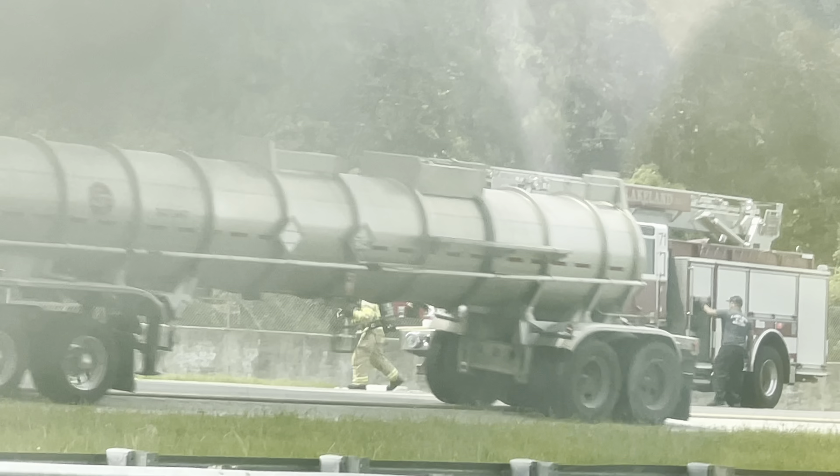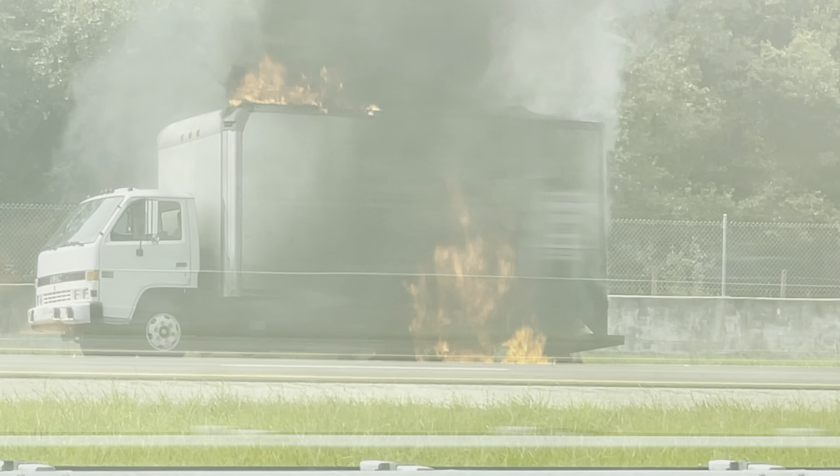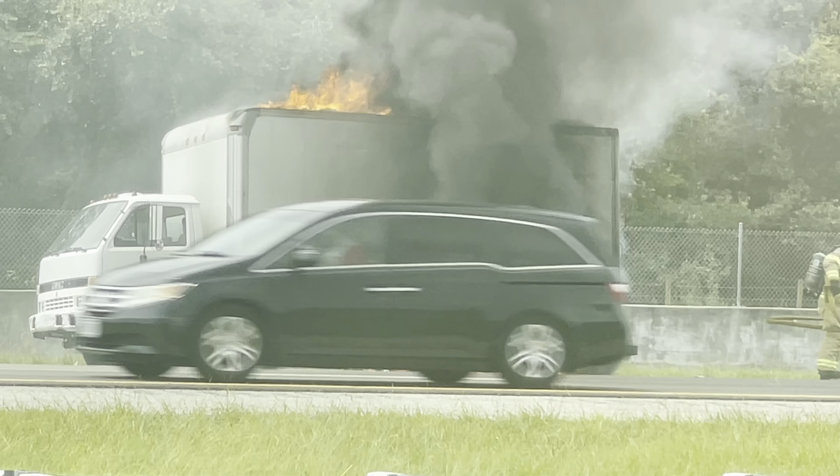This truck is now going to be into the cab in probably just about five minutes, but it is definitely inside the box here. As you can see, this stuff is billowing out of here now at this point.